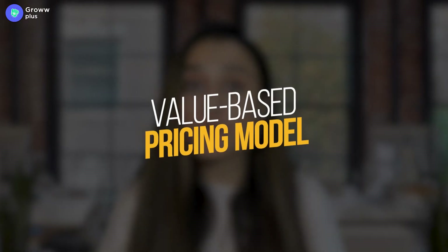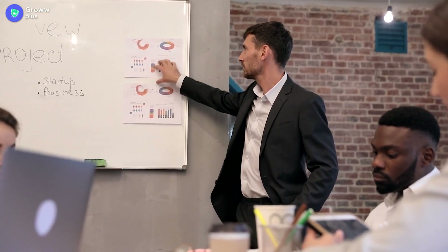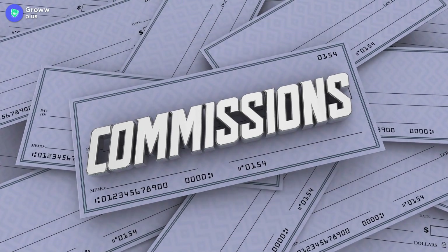Now let's go to our next step, which is providing services. You can use some models to provide services. First, the value-based pricing model — you set the price of your services based on the value you provide to your clients. This is best for clients because they are paying for the value you give them. Next is the retainer pricing model — you charge a specific fee for a set time period, which is best for clients who need digital marketing services on a regular basis. Next is the commission-based pricing model — you charge a commission when they generate sales from your help, which is best for short-term digital marketing campaigns.